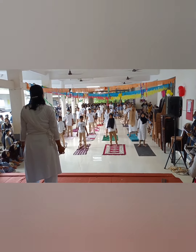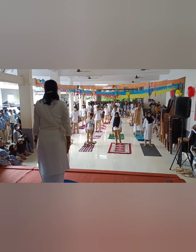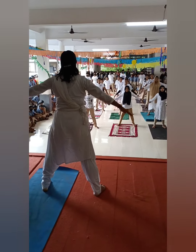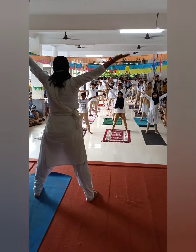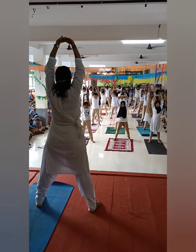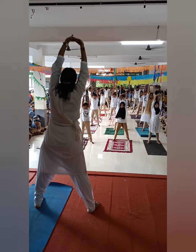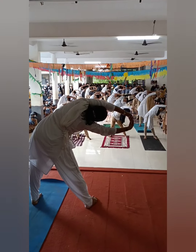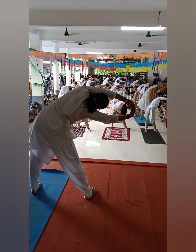Tidhyam Tadasana is a variation of Tadasana. In Sanskrit, Tidhyam means leaning out, and Tadasana is the palm tree pose. It is useful for reducing fat around the waist and for stimulating bowel movements.